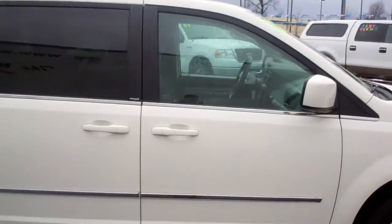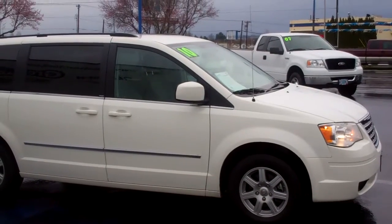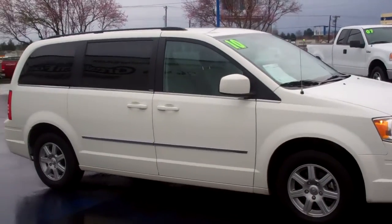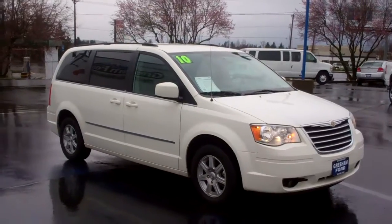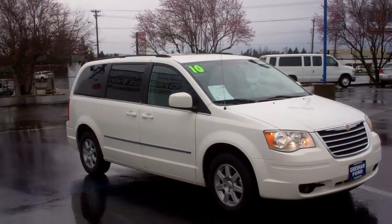From the comfort of your home or office, check out our website at www.greshamford.com. We look forward to seeing you folks soon. Joe Roberts, your inventory control manager — my number is 503-665-0101. Thanks again for checking out our virtual walk-around on this 2010 Chrysler Town & Country 3.8 liter with only 40,000 original miles.